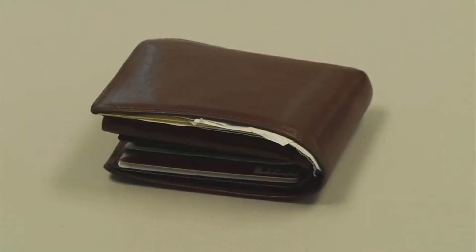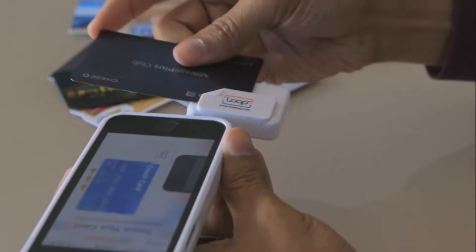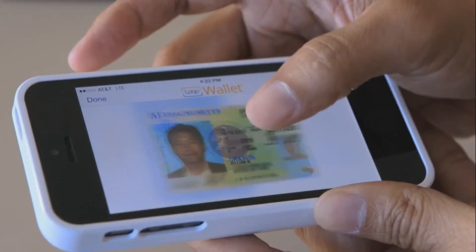We've created a safe and simple way for you to get everything from your wallet right onto your phone. With LoopPay, all your cards are securely stored and organized on your phone — your credit cards, your gift cards, your reward cards, your ID, everything.